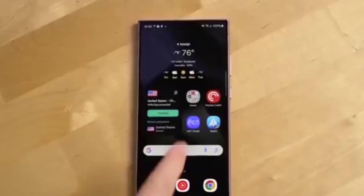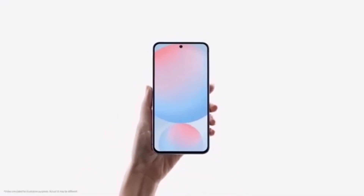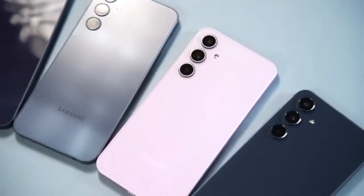Samsung has packed in as many new features as each device can handle based on its hardware. So while some features may not be available on every phone, most devices are getting a big refresh.